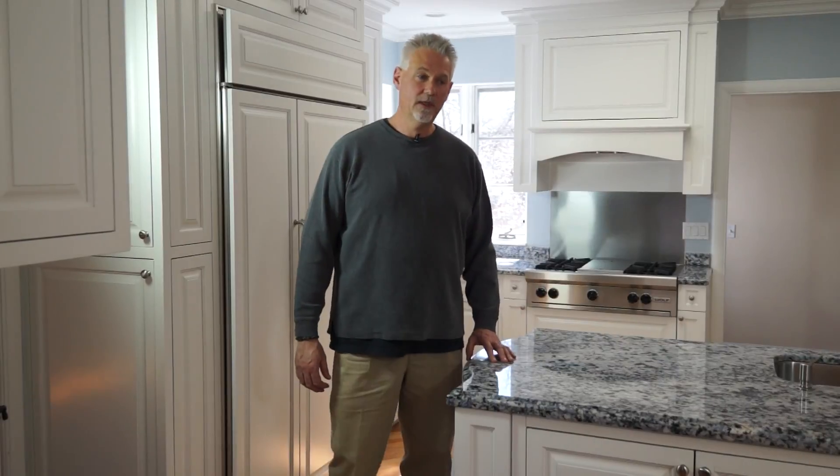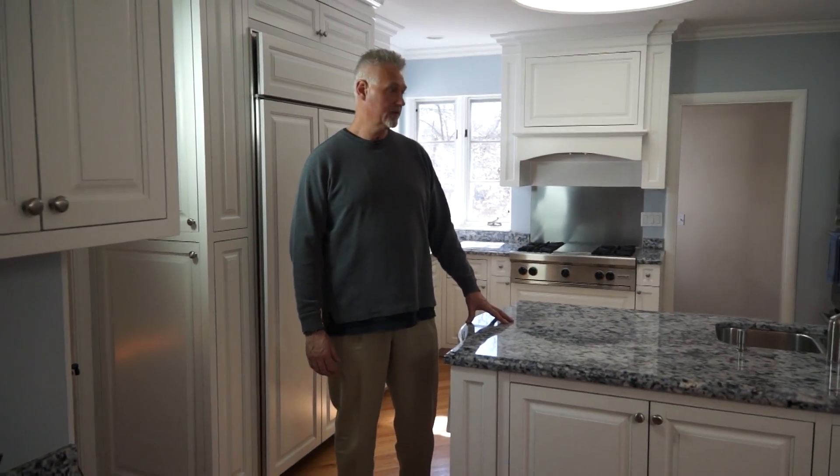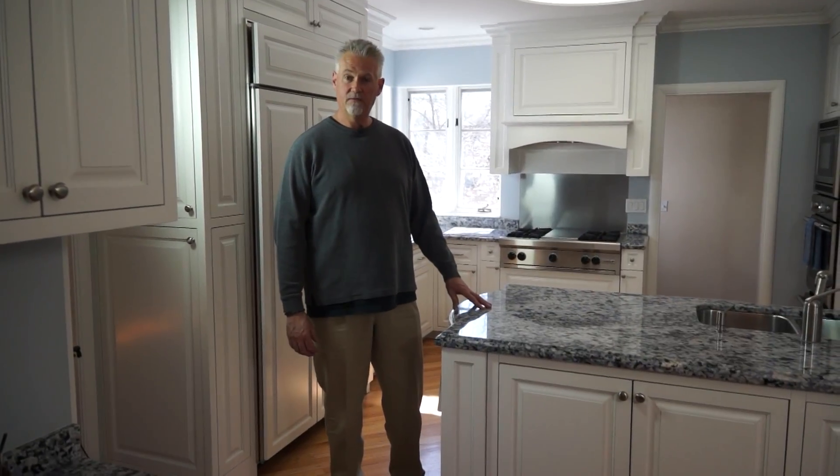This is a kitchen remodel project in Wilmette. On this project, we replaced all the cabinetry, appliances, countertops, and floors.